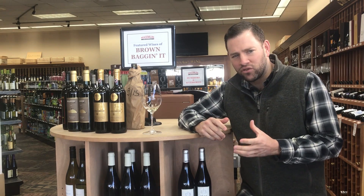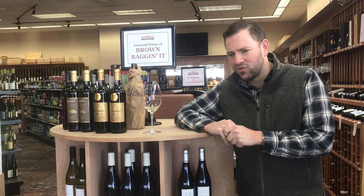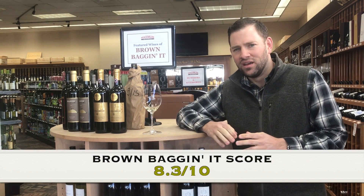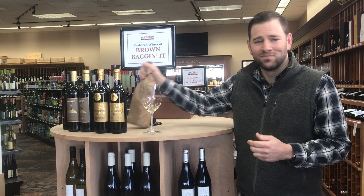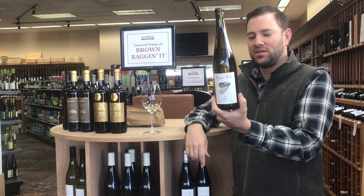Those wines tend to run about 20 bucks, 18 to 20 bucks for decent ones. I'm going to give this an 8.3 out of 10. It's a great wine, very easy drinking — not overly complex, but solid.